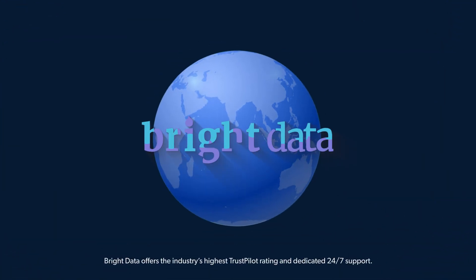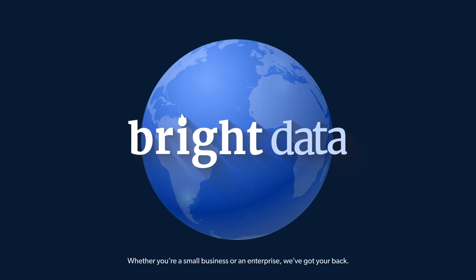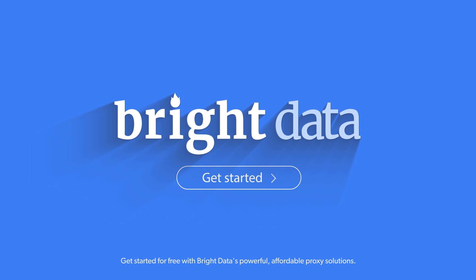Bright Data offers the industry's highest Trustpilot rating and dedicated 24/7 support. Whether you're a small business or an enterprise, we've got your back. Get started for free with Bright Data's powerful, affordable proxy solutions.